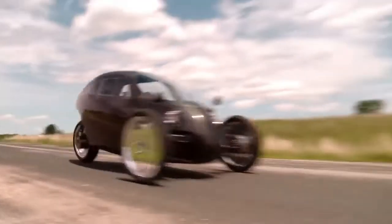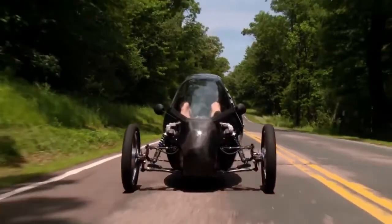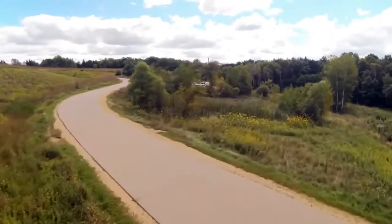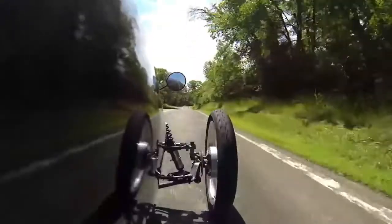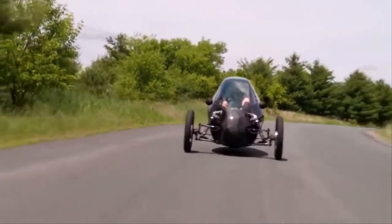As with regular pedal-assist electric bicycles, this system senses the torque being applied to the pedals by the rider, then uses the motor to amplify it. In the case of the RotRacer, it's supposedly amplified to the point that an average adult should be easily able to maintain a cruising speed of around 30 miles per hour or over. Some pedaling power is also used to charge the 9.2-kilowatt-hour Lion battery pack, helping to extend its range.